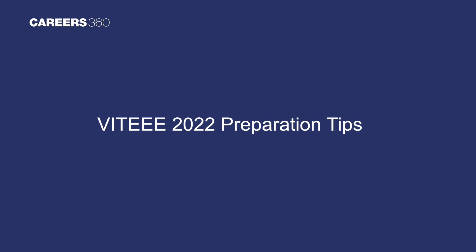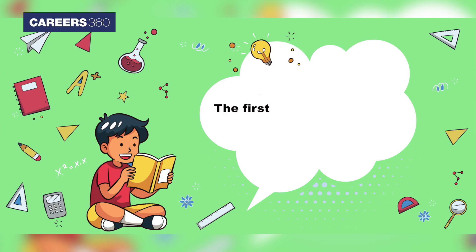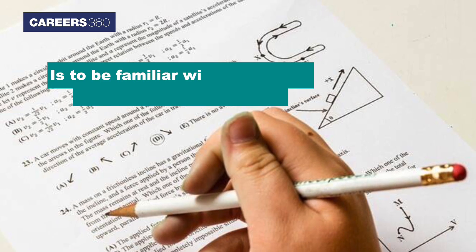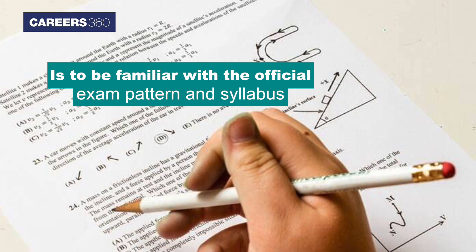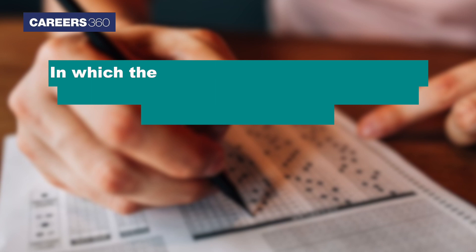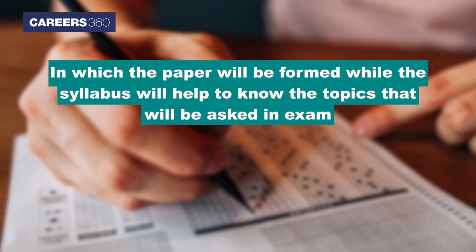VIT EE 2022 preparation tip one: be familiar with the exam pattern and syllabus. The first and most important tip for a good study strategy is to be familiar with the official exam pattern and syllabus. The syllabus and exam pattern will help in understanding the pattern in which the paper will be formed, while the syllabus will help to know the topics that will be asked in the exam.